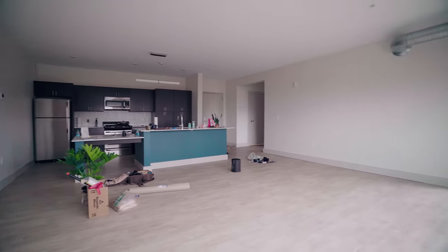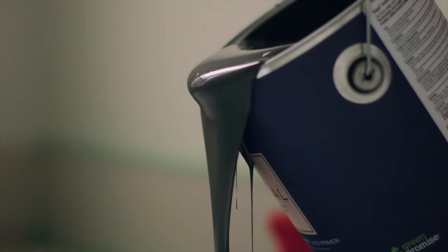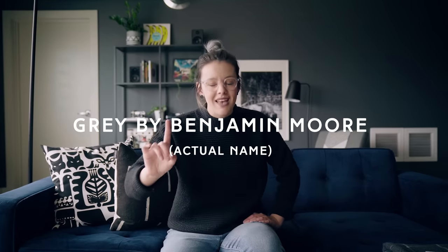Moving in here, the walls were kind of a creamy white color and the island was turquoise. And if you guys know me, I'm not a big fan of color — except I do like this navy couch. So I asked our landlord if we could paint and he said yes, with the intention of painting back before we move out. So we decided to go with a dark moody gray. We used this color in St. John's and we're really a big fan of it. It looks really cozy without being too dark.